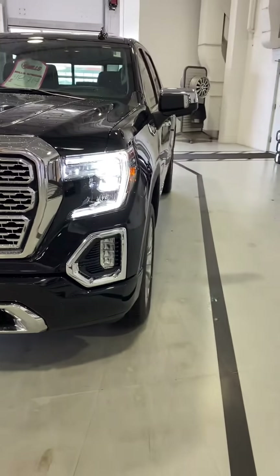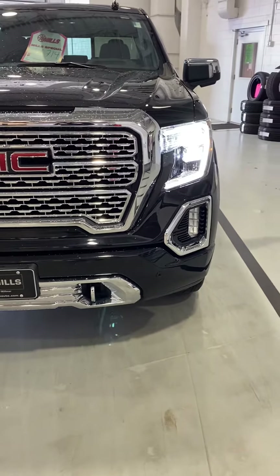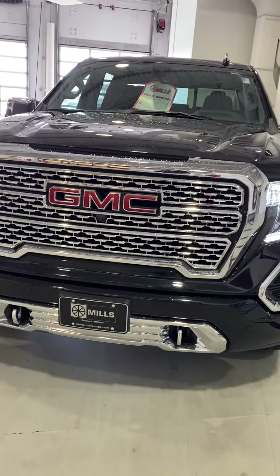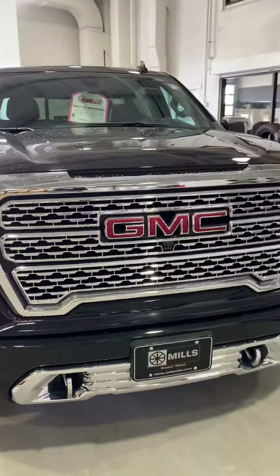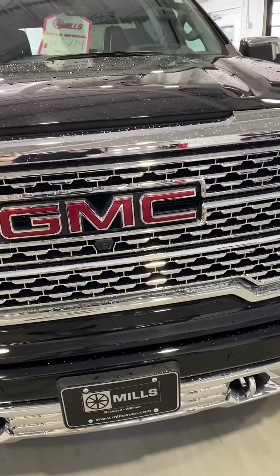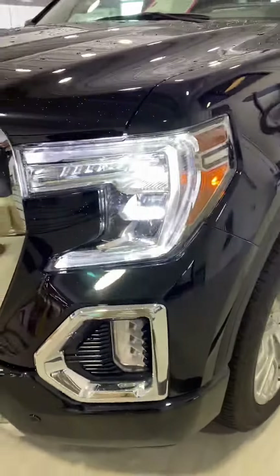This is Brandon coming to you from Mills GM here in Baxter, Minnesota. Today we're looking at a 2019 GMC Sierra Denali. This is stock number 2A190143. Yes, this is a used 2019 Sierra Denali Ultimate — new body style here, just under 20,000 miles on it, beautiful black and all the bells and whistles.